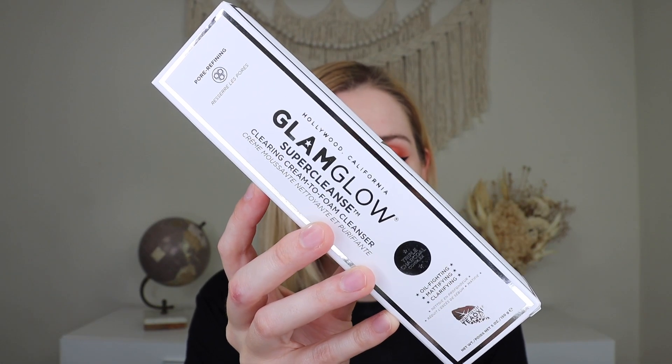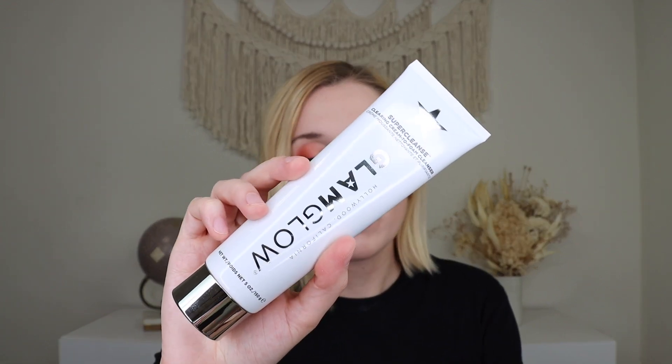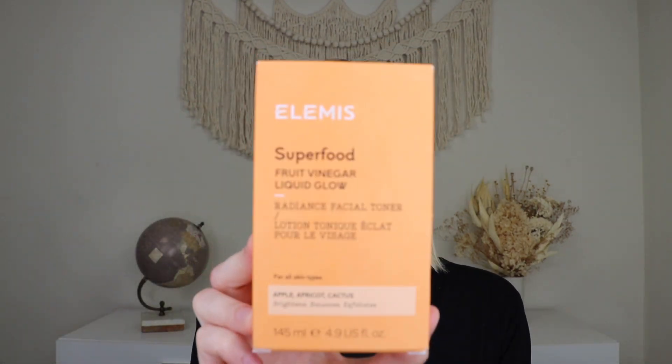Alright up next we have a product from GlamGlow and this is their Super Cleanse Clearing Cream-to-Foam Cleanser which retails for $32. I'm assuming it is sealed — yes — so I'm not going to open it up. I love a good cleanser. This is a powerful blend of three charcoals to detoxify skin by removing pore-clogging debris, excess oil, and face makeup. I am somebody who has oily skin and clogged pores so for me this sounds really really nice. I've never tried this cleanser before and it's a good size — five ounces — which is a great product to get from GlamGlow and a great product for the premium box.